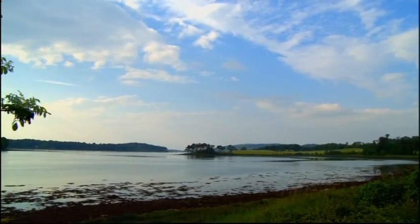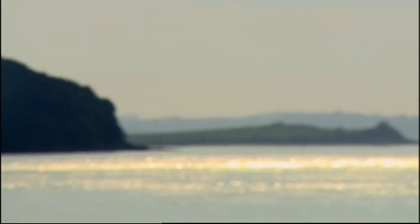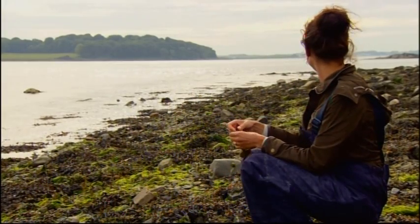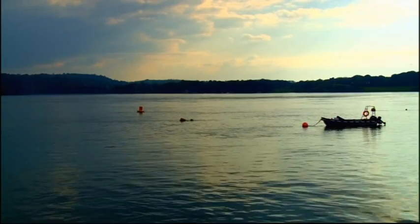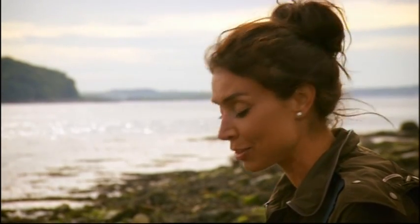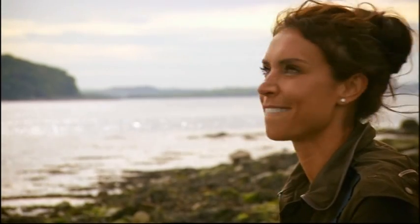Even though I thought I knew this area, I've been surprised by what I found on the shores, out on the water, and even under the surface. This loch has the power to fascinate and enchant those that live and work around it. And as for that magic I felt as a child, I think it's still there. I've even found that I have a bit of an interest in seaweed — it's an unusual one, but I'm enjoying it. Listen to this — it's like bubble wrap all over the beach. Fabulous.